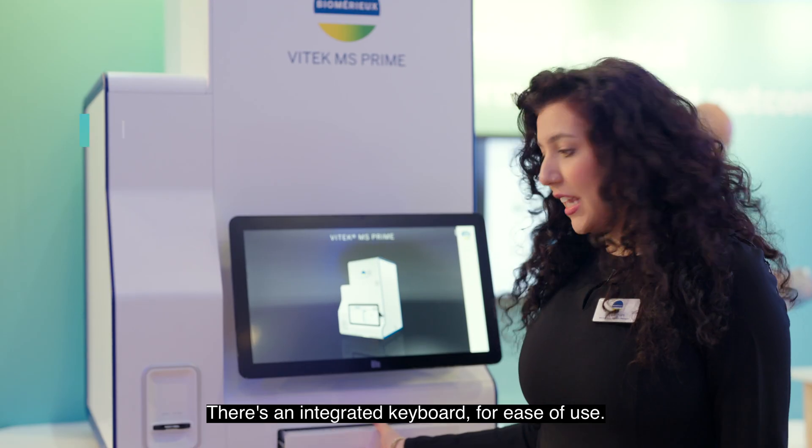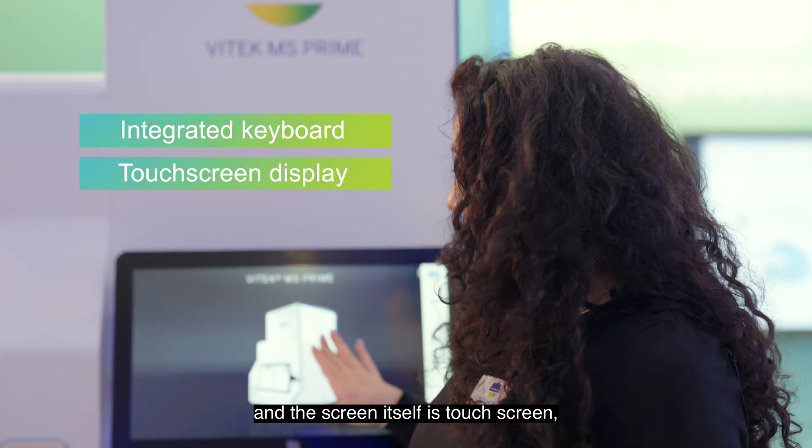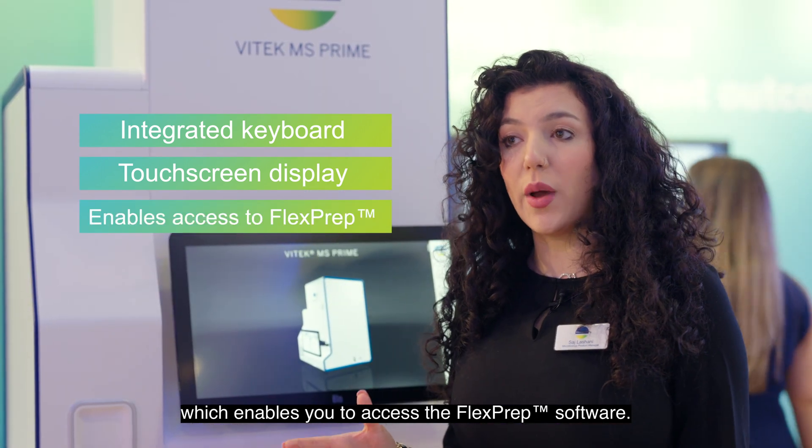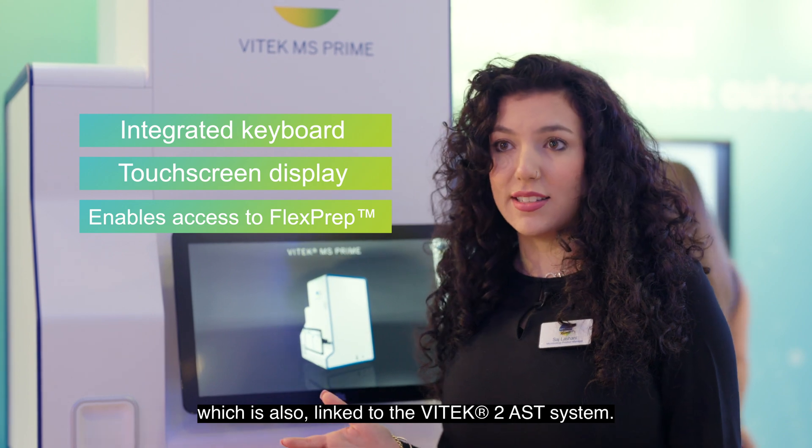There's an integrated keyboard for ease of use, and the screen itself is touchscreen, which enables you to access the FlexPrep software, which is also linked to the Vitec 2 AST system.